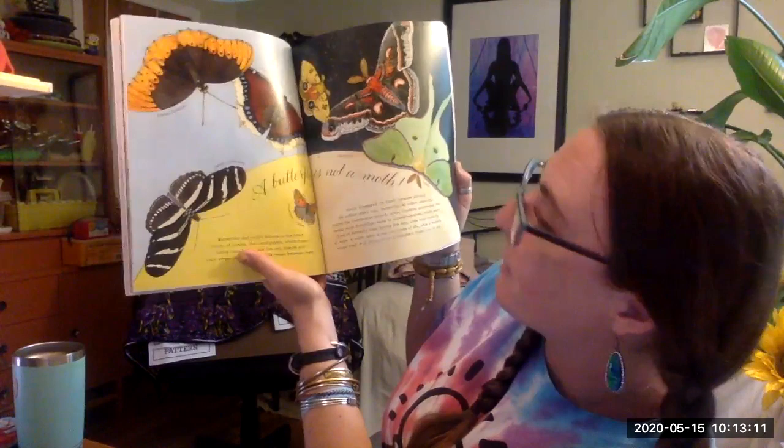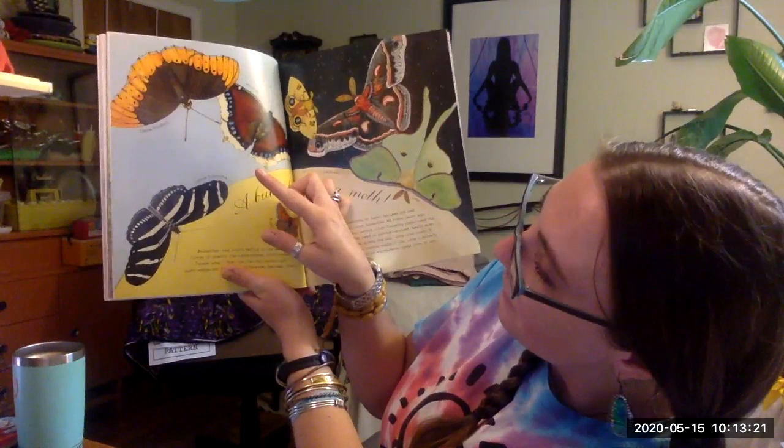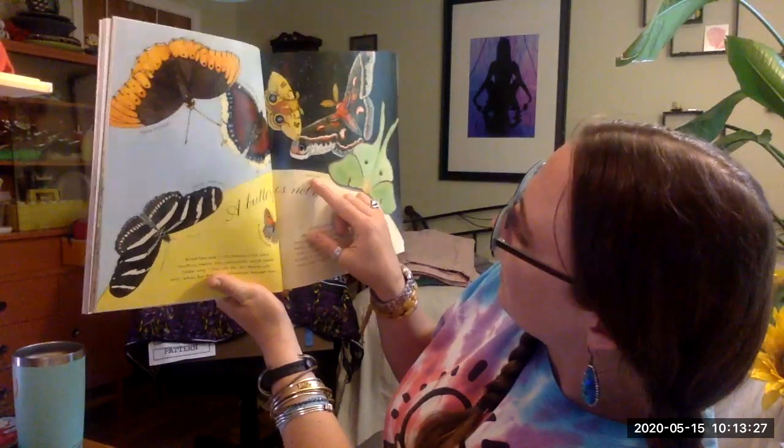The zebra longwing. The American copper. The mourning cloak. The Diana fritillary. The Izo. The Carapilla. And the Luna moth — that's a moth, not a butterfly, sorry.